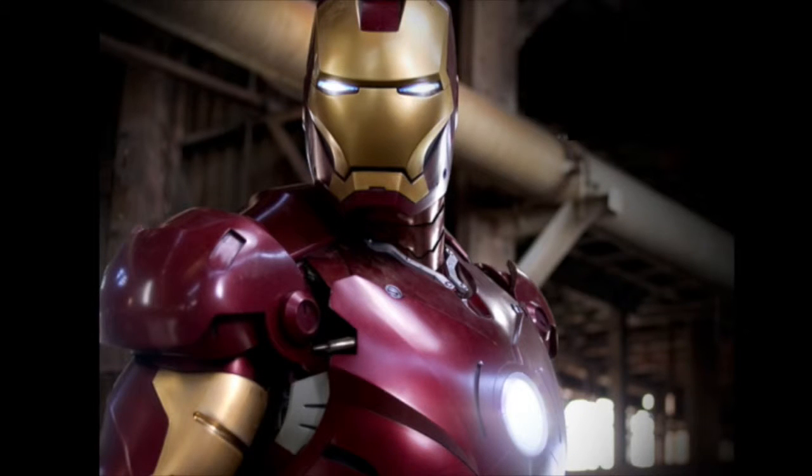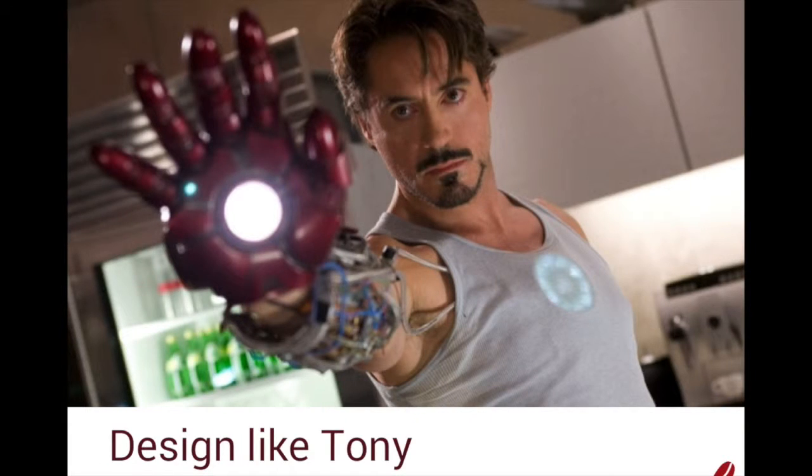Surely there's a better way to design a wearable interface, and that way is to think about the problem wearable-first — that is, imagine you're Tony Stark designing the Iron Man suit of armor.